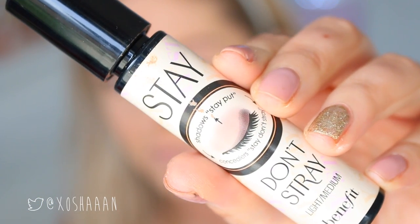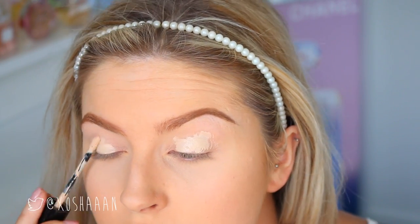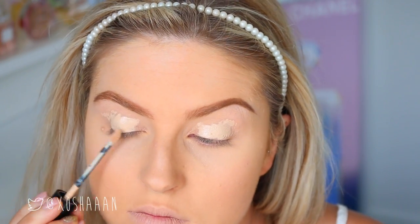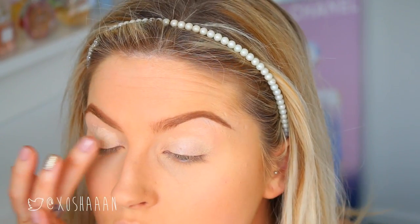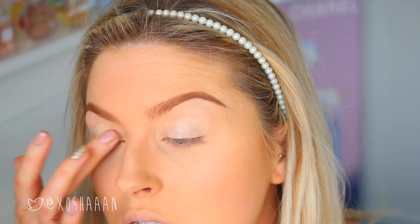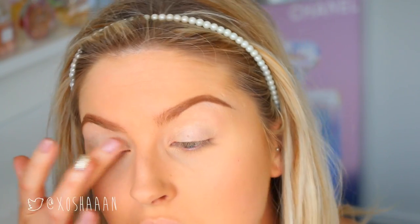Once I finished grooming my eyebrows, I put on some Stay Don't Stray by Benefit — it's one of my favorite eye primers along with the Smashbox one. This is just going to make sure all of my products stay nice and crease-free and vibrant. Don't mind my camera — it decided to make me look super orange, I don't know what's up with that.